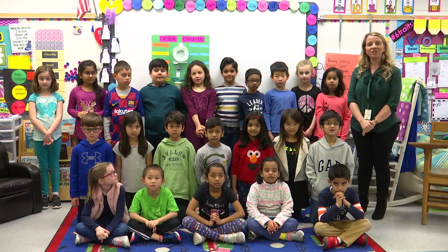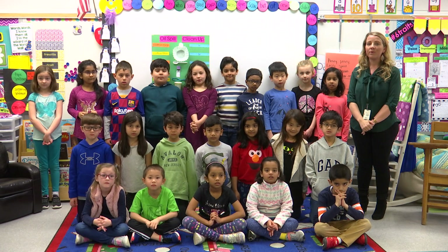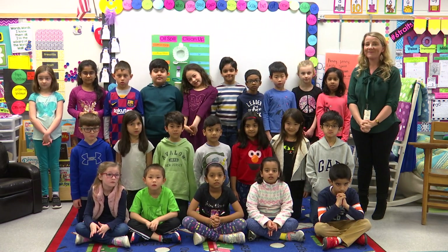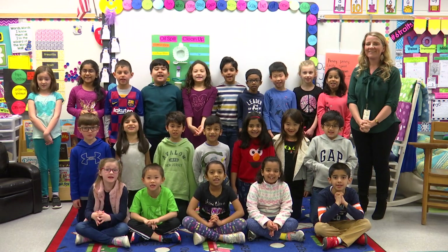Thank you so much for watching our lesson. Again, I'm Ms. Hess here at River's Edge, and these are our awesome first graders. We thank you very much. River's Edge Eagles!